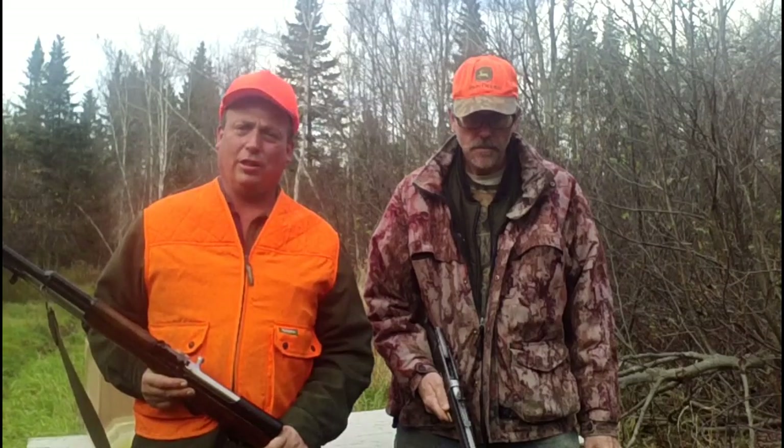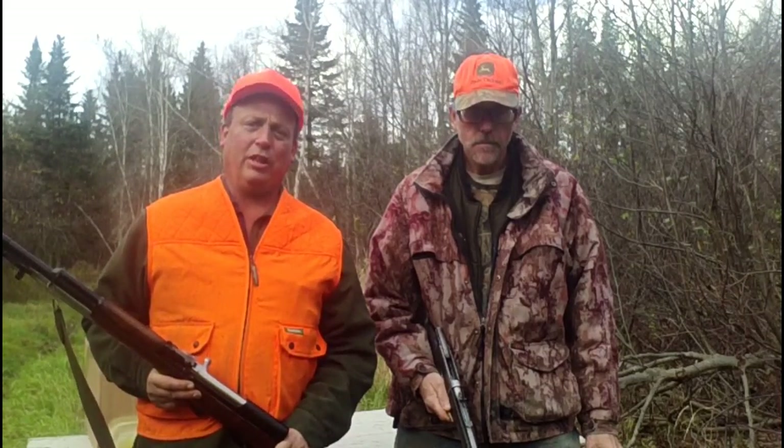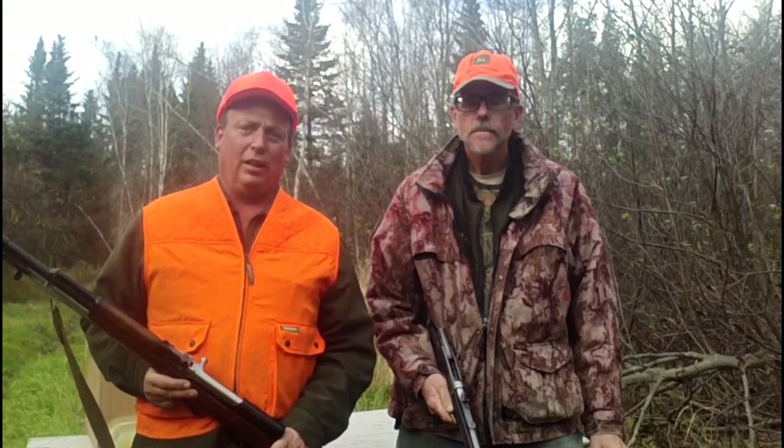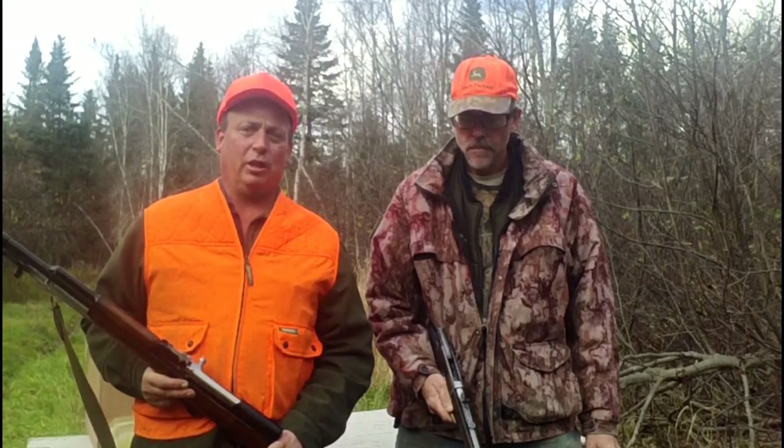I thought it was an excellent time to do a little ballistic comparison here. A lot of people on the internet are questioning the validity of an SKS as a hunting rifle, so we're going to do a comparison between the SKS and the .30-30 Winchester — arguably the round that's taken the most game in North America.